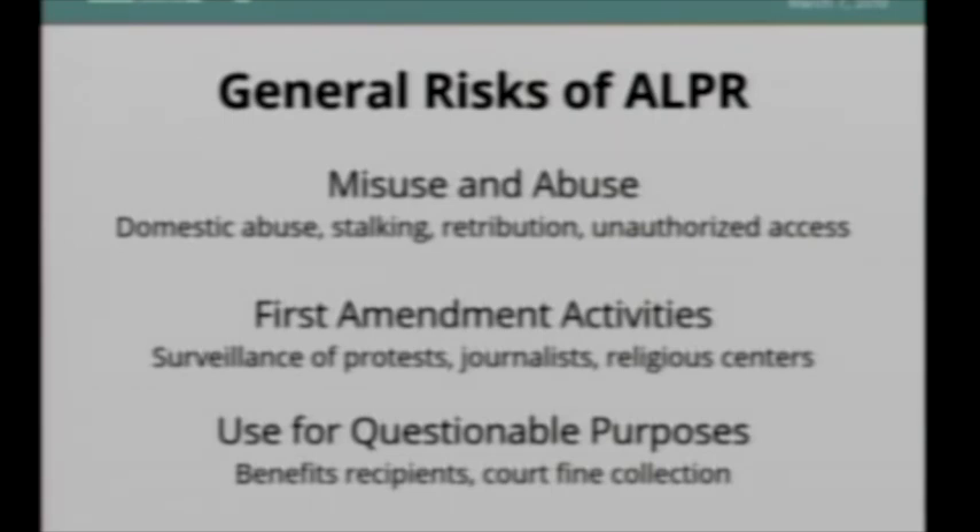There can also be a chilling effect on First Amendment activities — surveillance of protests, journalists, and religious centers. There's also mission creep: you might implement license plate readers thinking they'll be used for car theft or Amber Alerts, but they end up used for other things. In Sacramento County, the welfare office was using it to investigate benefits recipients — people receiving food stamps or government aid — to invade their privacy. In Texas, they set up a system feeding a list of people who owed court fines into their license plate reader system; constables would drive around, pull people over, and demand immediate payment with a 25% markup or threaten jail.